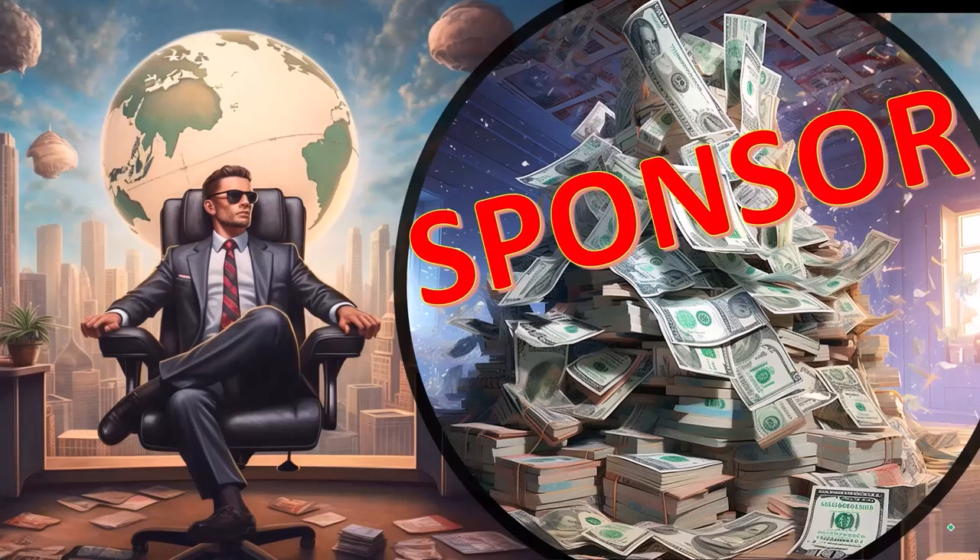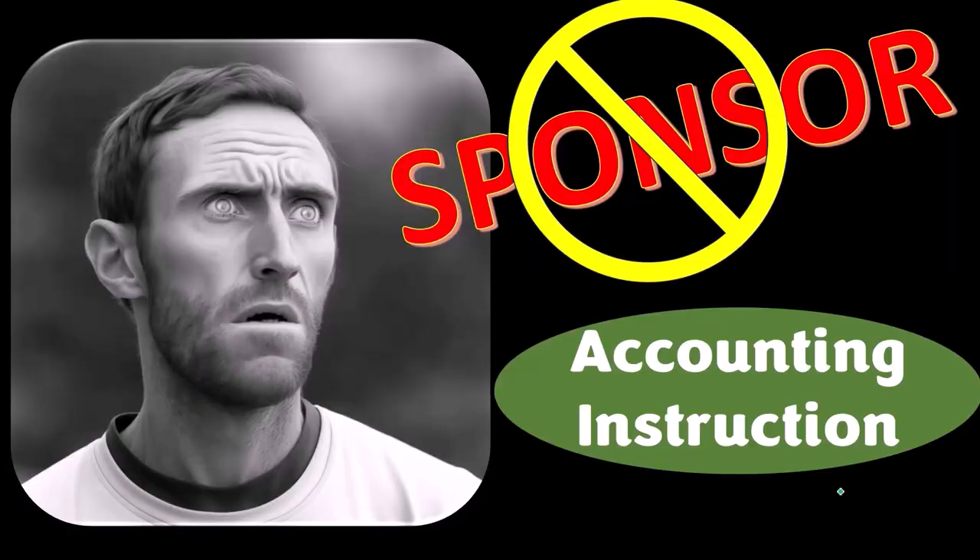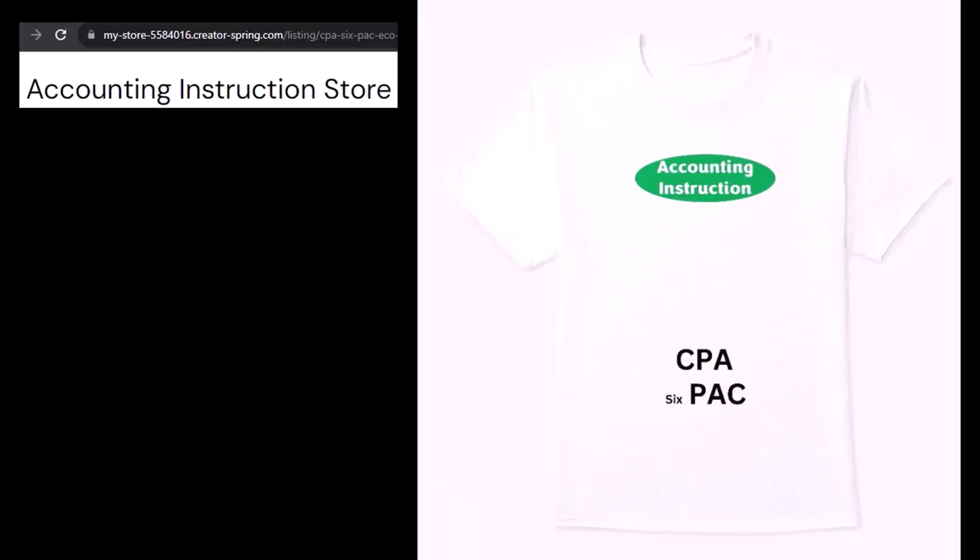First, a word from our sponsor — actually, we're sponsoring ourselves on this one, because apparently the merchandisers don't want to be seen with us. But that's okay, because our merchandise is better than their stuff anyway. Like our CPA six-pack shirts — a must-have for any pool or beach time, mixing money with muscle, always sure to attract attention.